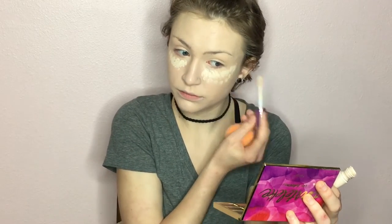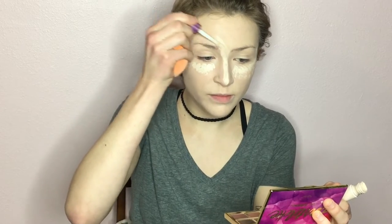Next in my routine is concealer. I'm going to grab my Tarte Shape Tape Concealer in shade White — good enough! I'm just gonna put that in the places where I need to highlight: under the eyes, down the nose, up my forehead, a little on the chin, my cupid's bow, and over any imperfections. Then I'm going to use the pointed end of my damp beauty blender to blend this out.